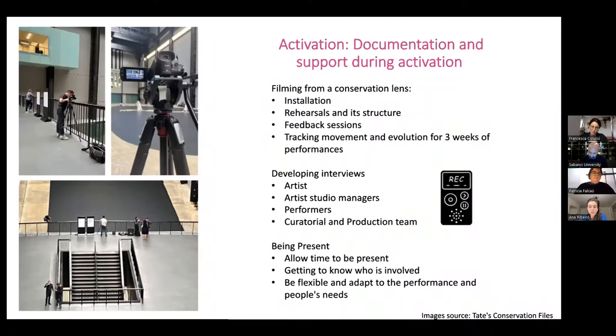We decided to expand the interviews we had planned during the preparation to include not only the artists and the performers, but also the lead studio managers and Tate curatorial and production teams.